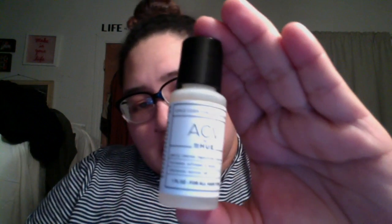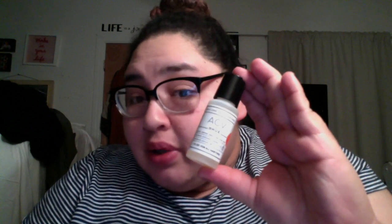That's a good item. Then we have an ACV by dpHUE — it's an apple cider vinegar hair rinse. I'm not sure if I need it, but I can check the booklet for more info. It's one fluid ounce, and I love trying new stuff from this box.